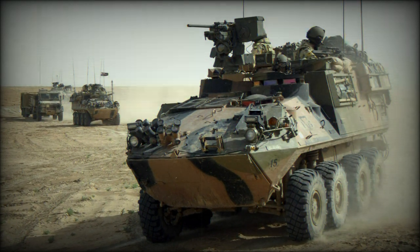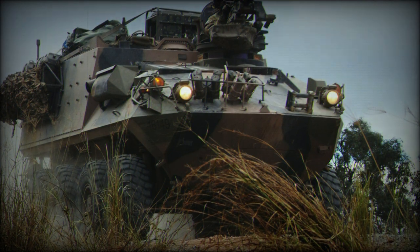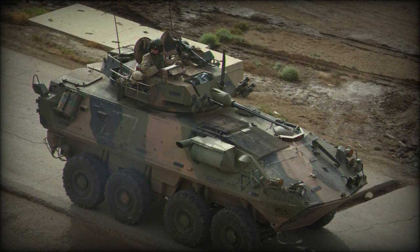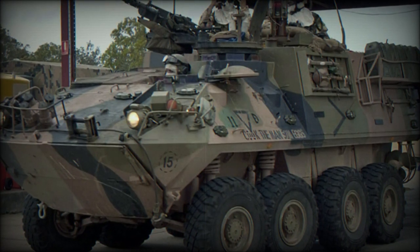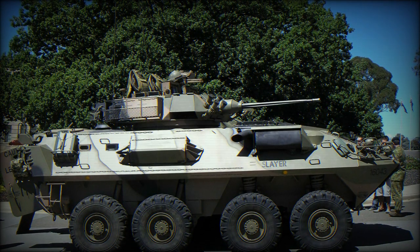The ASLAV S entered service with the Australian Army in 2014. Other variants include the ASLAV A armored ambulance, the ASLAV F maintenance support vehicle, the ASLAV R recovery vehicle, a mortar carrier fitted with a 120mm mortar (prototype only), and a TOW carrier with TOW turret (prototype only).